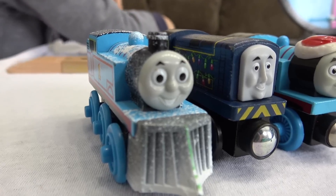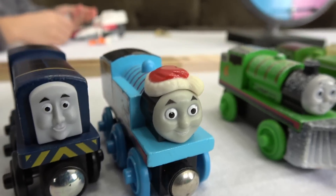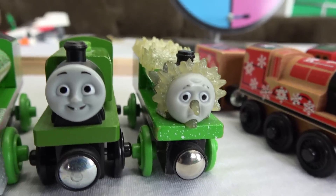Team blue: Winter Wonderland Thomas, Christmas Light Sydney, Christmas Time Thomas. Team green: snow-covered Percy, Luke, Jack Frost Percy.